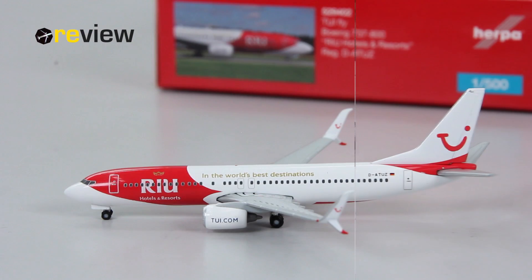Here she is — the Boeing 737-800 in the Rio Hotels and Resorts special TUIfly livery. Happy Wings has recently released four new aircraft from TUIfly, all Boeing 737-800s, and all four with a special livery.